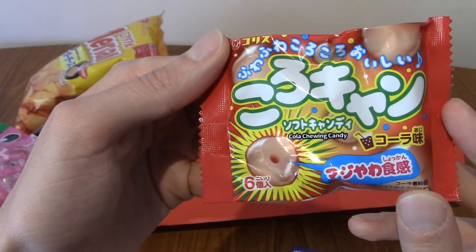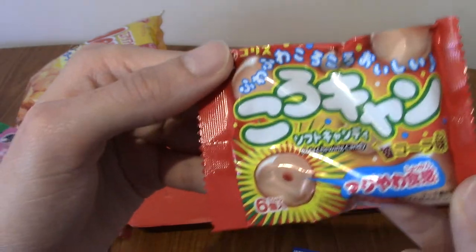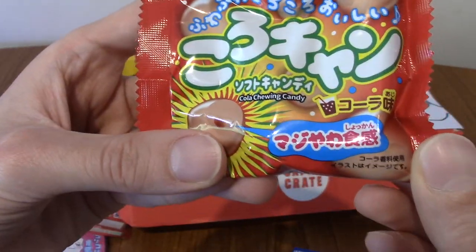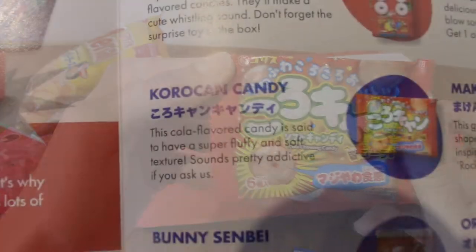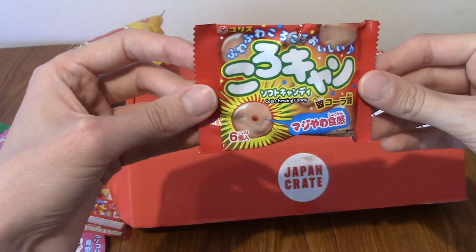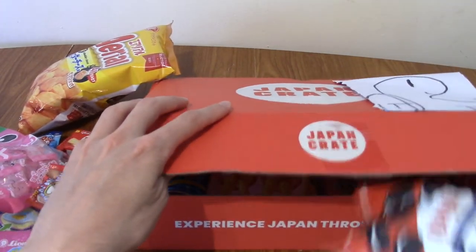Next we've got Korukian candy, which apparently has a light and fluffy texture, and it's cola flavored. I am always down for cola flavored stuff. Honestly, not enough things are cola flavored these days — well, I guess they are in Japan, because I've just proven myself wrong.